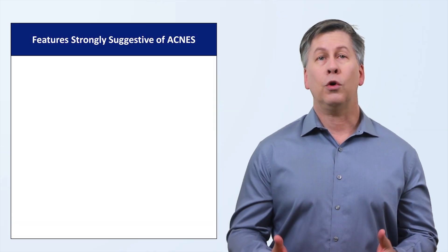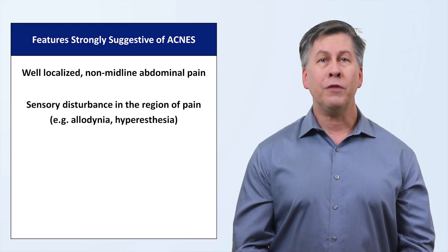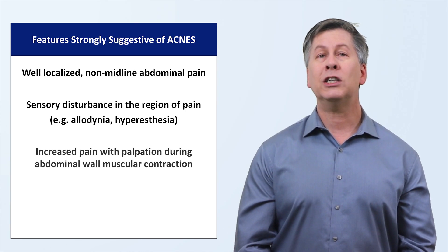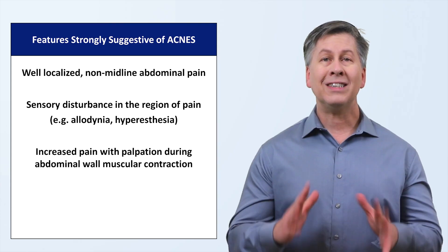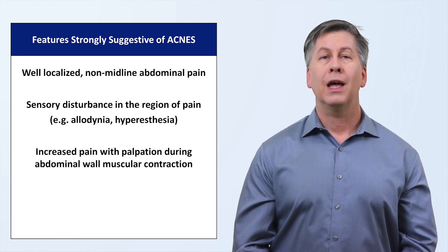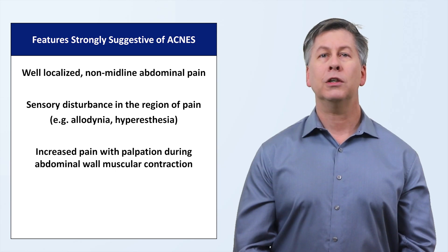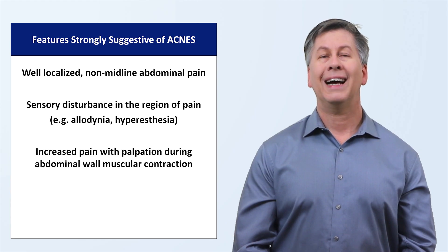Instead we have a short list of features strongly suggestive of the diagnosis. For example, well-localized non-midline abdominal pain, sensory disturbances in the region of the pain such as the aforementioned allodynia. On physical exam, patients will be noted to have increased pain with palpation during abdominal wall muscular contraction. The way to test this is to have the patient supine and as relaxed as possible. The examiner presses the abdomen in the spot of maximal pain, then while continuing to hold down the equivalent amount of pressure, the examiner asks the patient to do a bilateral straight leg raise, or alternatively, to raise their head and upper torso as if doing a crunch.